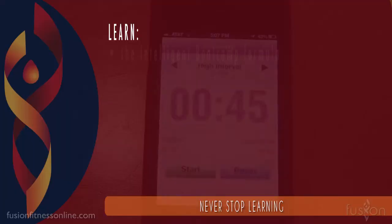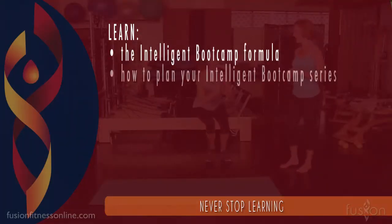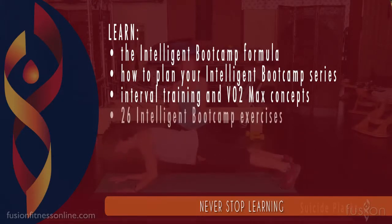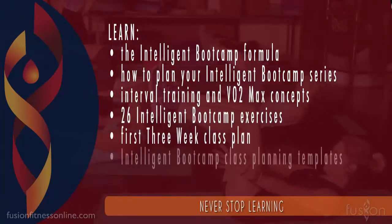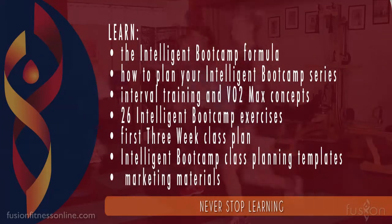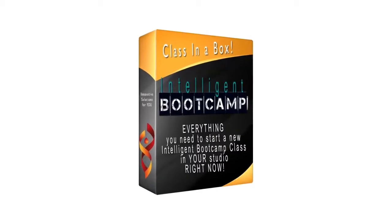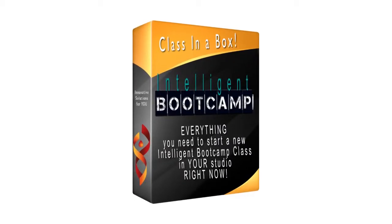This workshop includes absolutely everything you need in order to get an Intelligent Boot Camp class on your schedule right away. This workshop is for any Pilates instructor or studio owner who wants to offer an innovative and creative new class for their clientele. Join Anne Mati as she shares all of her secrets for adding this great class to your current schedule.